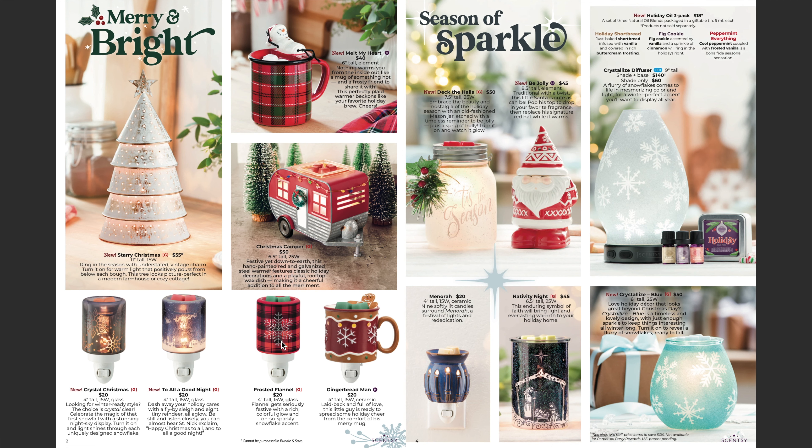Our Frosted Flannel, which was very popular last year, is back as well. I cannot wait to get my hands on these mini warmers — they are so cute. Next we have Deck the Halls — it's a mason jar — look how cute, very Christmasy.